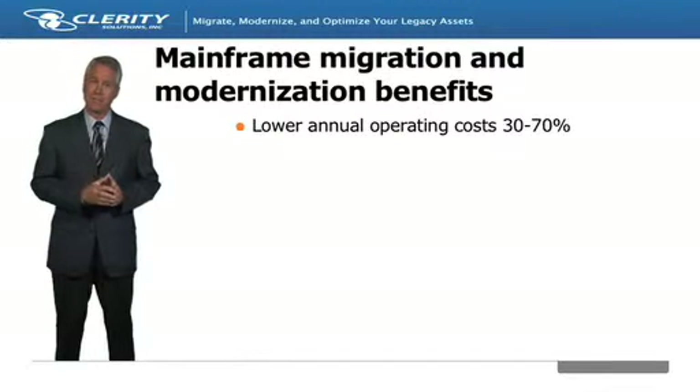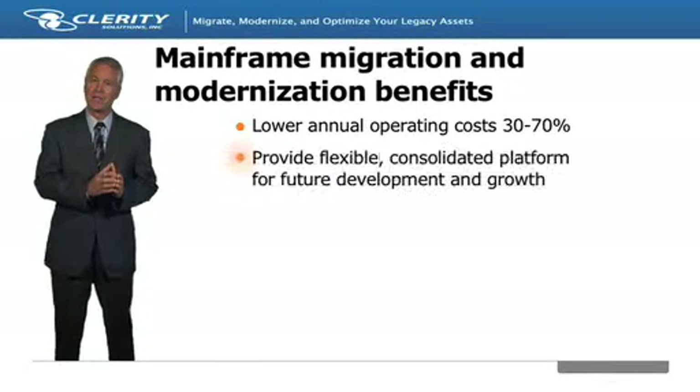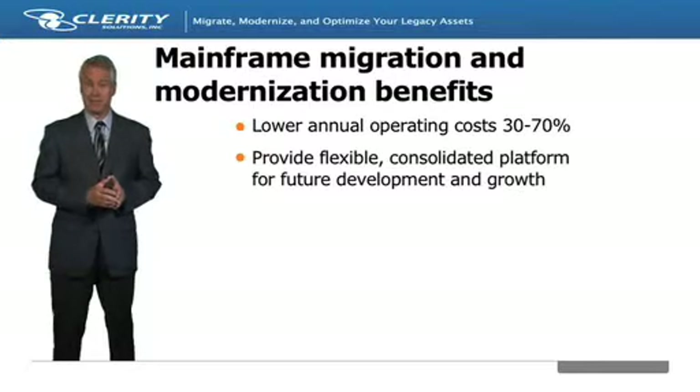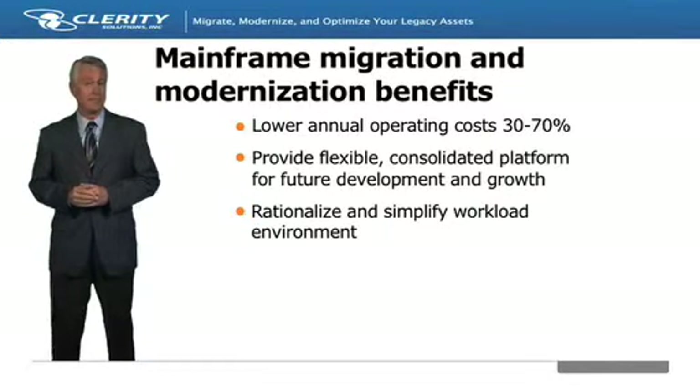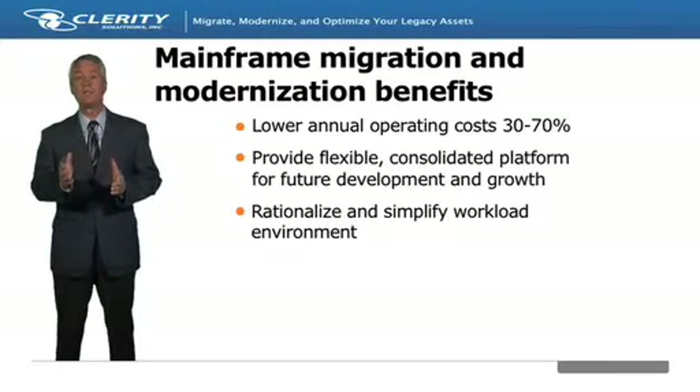Migrating applications and reducing z/OS and z/VSE workloads represents an excellent opportunity to consolidate operations onto the growing Linux, Unix, or Windows platforms within an organization. Moving off the mainframe and onto more mainstream platforms has the added benefit of providing greater choice when it comes to software, tools, and utilities.